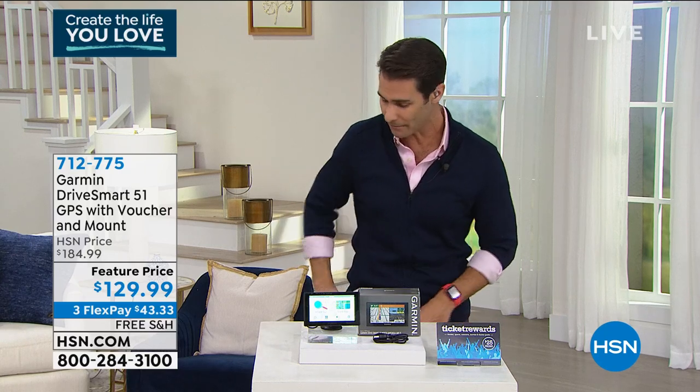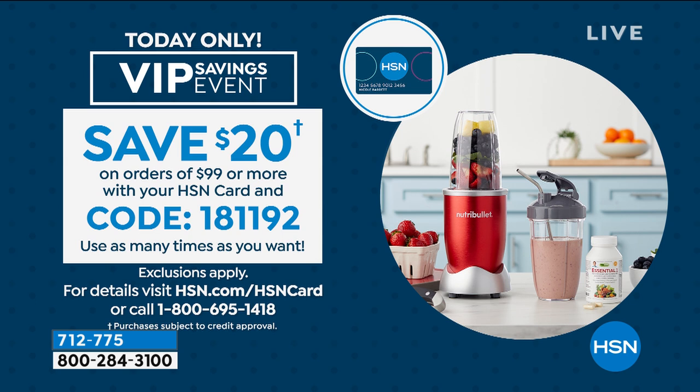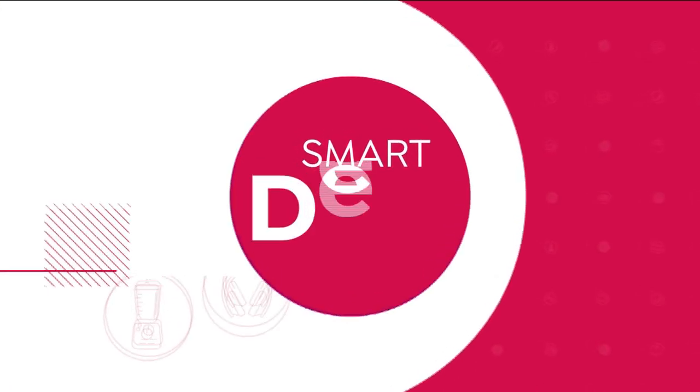We have a VIP savings event. Do you have the HSN credit card? If you do, today is the day to use it. If you see in your shopping bag you've got $99 or more, we're going to take $20 right off the top when you use your HSN credit card — you can use that as many times as you want. So that $99 is really $79. If you don't have the HSN credit card, it might be a great time to sign up. You can also take advantage of 12-month VIP financing on our next item.